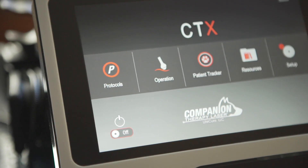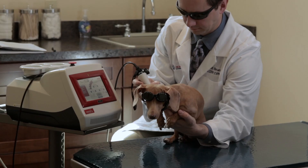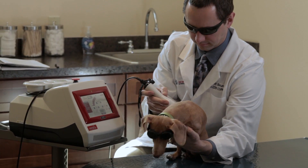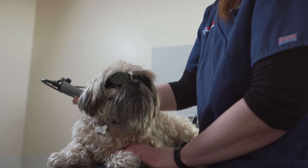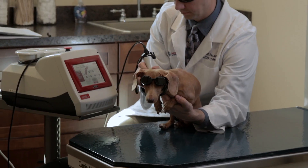In the rehab service we use it for arthritis and for helping with spasming muscles as part of rehabilitative therapy. Our dermatology service uses it for chronic otitis. Our surgeon uses it in post-operative pain management for incisions. I also use the Companion laser as part of my laser acupuncture programs for some of my patients.